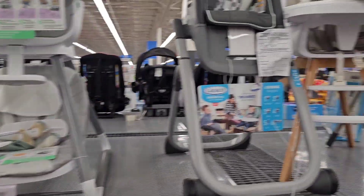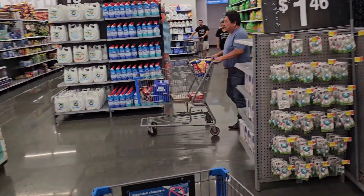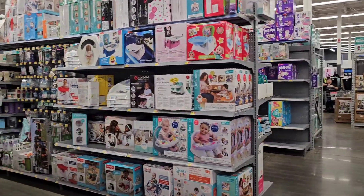Jackie told me to get the chair for my birthday. She's like, go get the chair for your birthday. I was like, okay, I will, but closer to my birthday. So for my birthday I'm going to get me that chair.